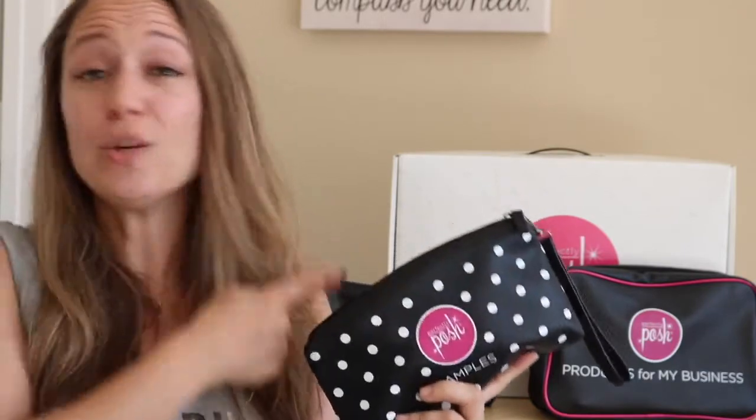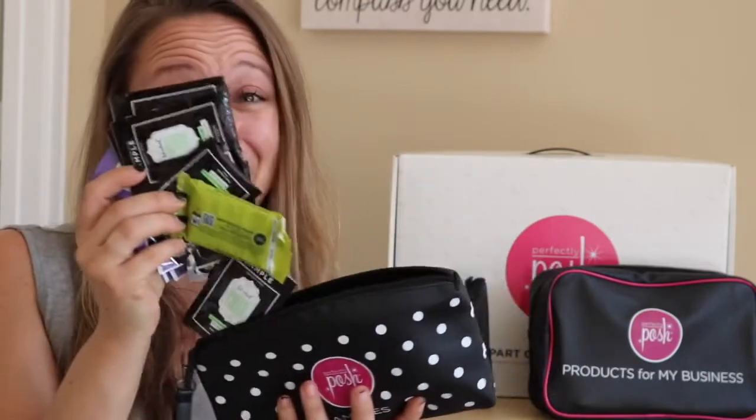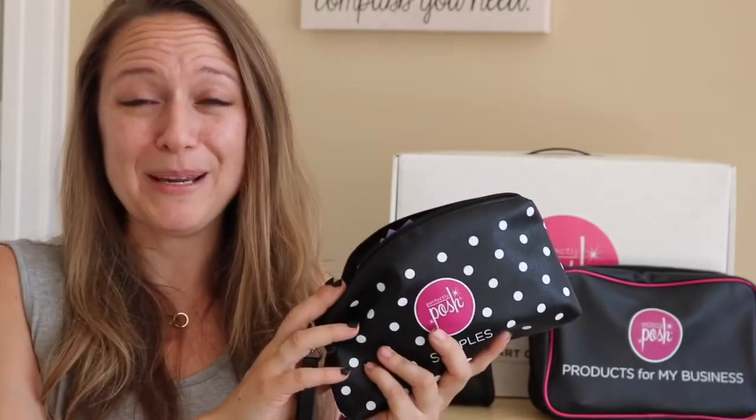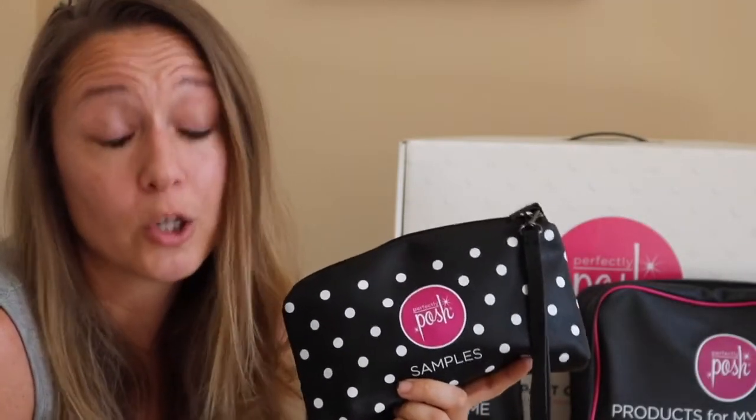Next up is samples. It's really up to you what you want to do with your Perfectly Posh business. You might grab this $99 starter kit and decide you really just want to buy the products at a discount for yourself. Maybe you just want to share them with your mom, or maybe you want to build a pampering empire and travel the world. Whatever works for you, either way you're getting a bag of samples — great for travel or great to share with friends. And if you do want to build a pampering empire, start getting Posh on the people and sharing these samples with anybody that you know. These samples should come with a warning label: warning, you're going to fall in love.